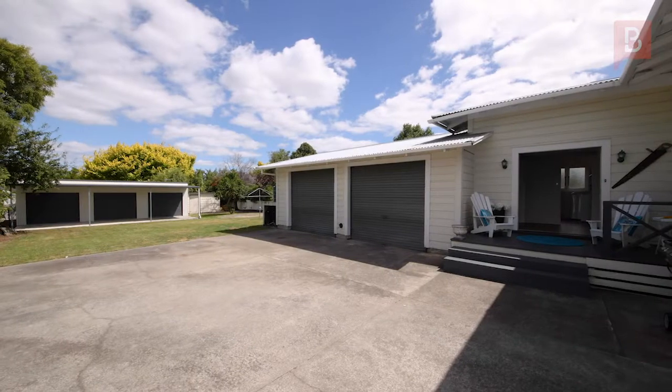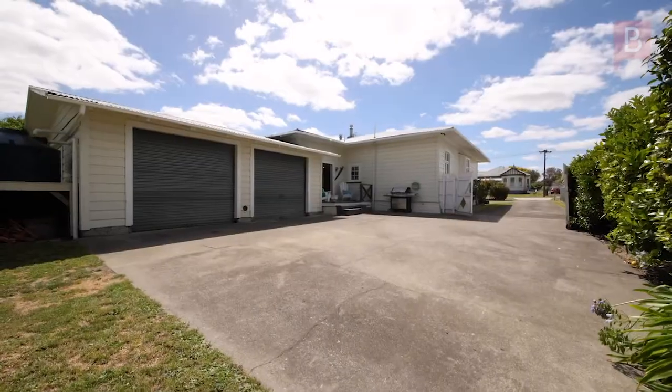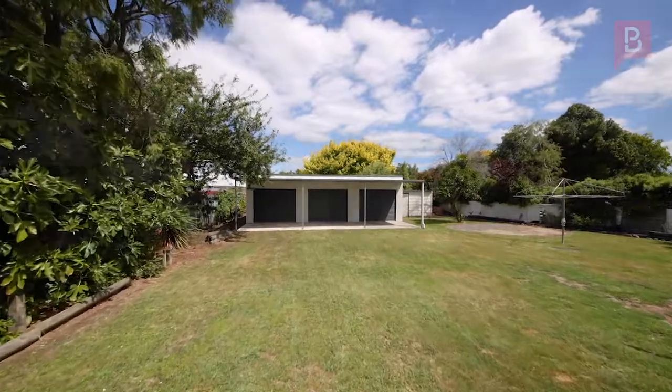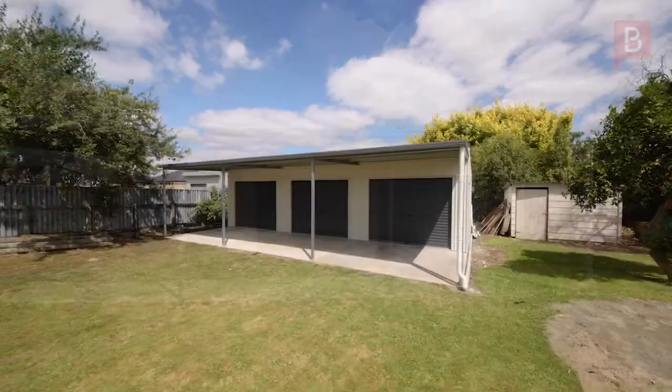Great place for all your toys — set up your workshop, have a home office, an art studio, or anything else you may have in mind. The rest is a blank canvas; leave it as lawn or plant a garden. So much potential right here, and well positioned in a great location.